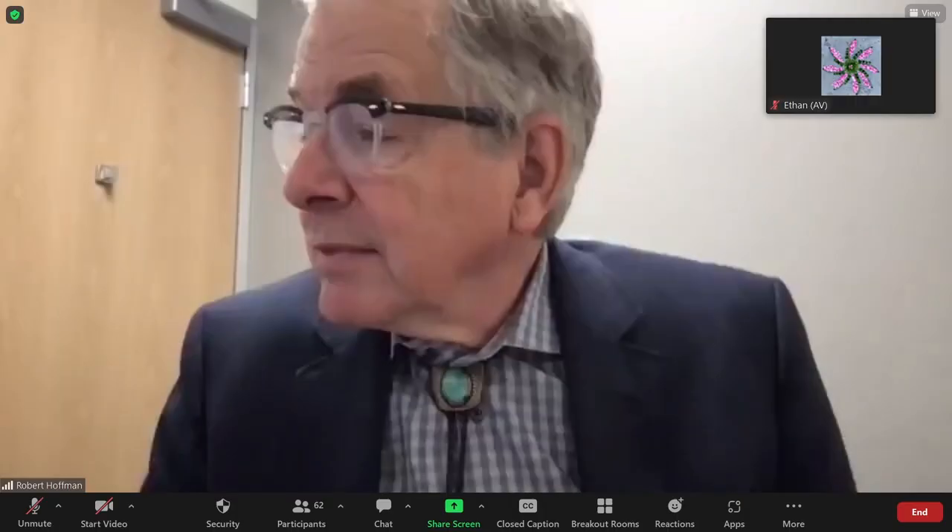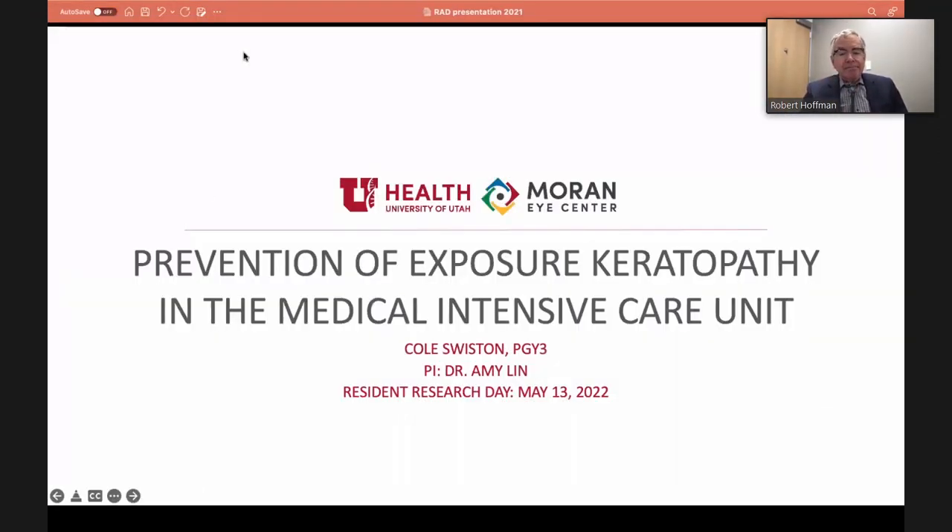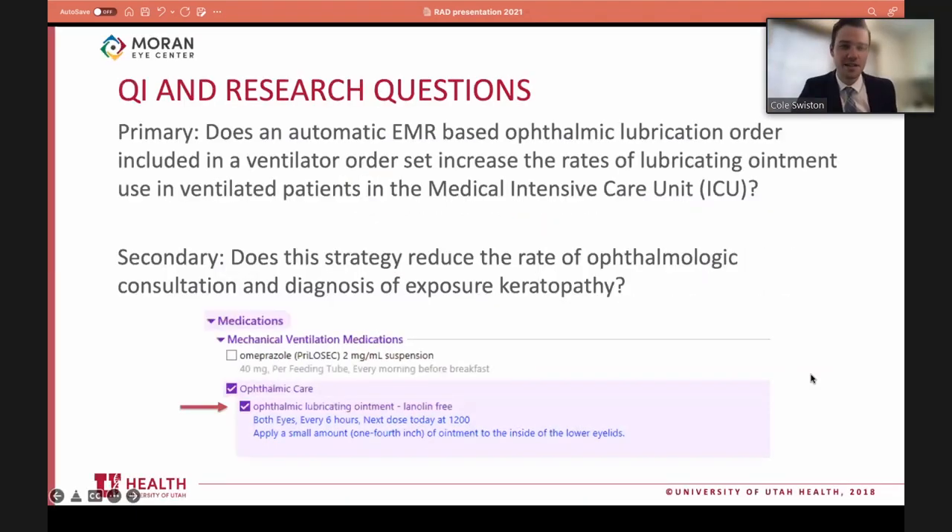Cole Swiston presented an update on preventing exposure keratopathy in the intensive care unit. The main problem was the absence of any preventative measure in ICUs for ventilated patients. The team mirrored an intervention from Iowa: an automatic EMR-based lubrication order set whereby every ventilated patient in the medical ICU now receives QID lubricating ointment.